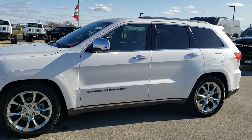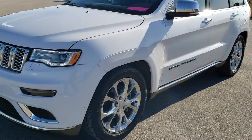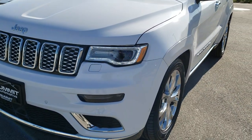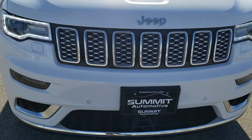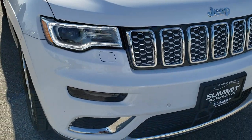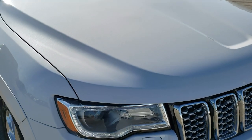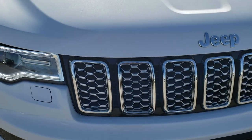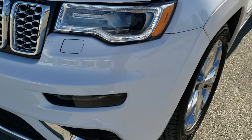This is stock number 9J252A. We are here at Summit Automotive in Fond du Lac, Wisconsin — your new and used Jeep and Grand Cherokee headquarters. Today we are checking out this super clean 2019 Jeep Grand Cherokee Summit Edition. This vehicle has the 3.6-liter Pentastar V6 motor and has been fully safetied and inspected by our service shop per the state of Wisconsin guidelines.